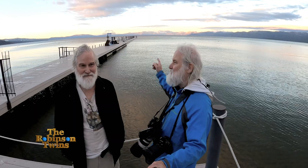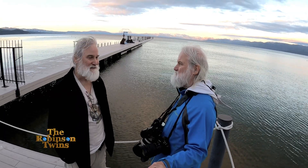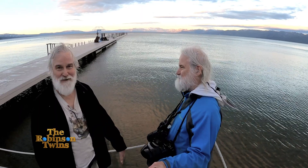Hi guys, we're the Robinson twins. I'm Bob and I'm Rick, and we are at South Lake Tahoe at the southern end of Lake Tahoe, on the border between California and Nevada. We've been meaning to do this experiment for some time — to come to the lake and prove that it has curvature over a watery surface over a long distance. The other shore, the North Shore, is nineteen and a half miles away from this shore.